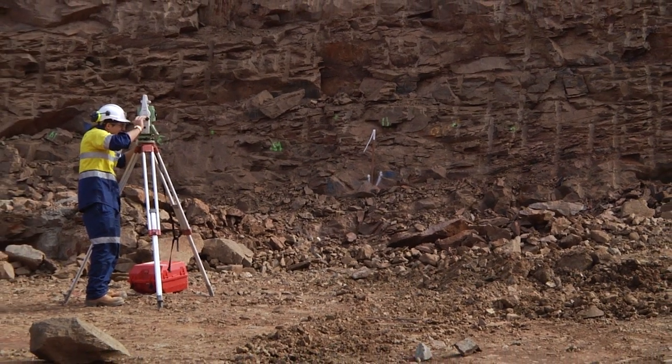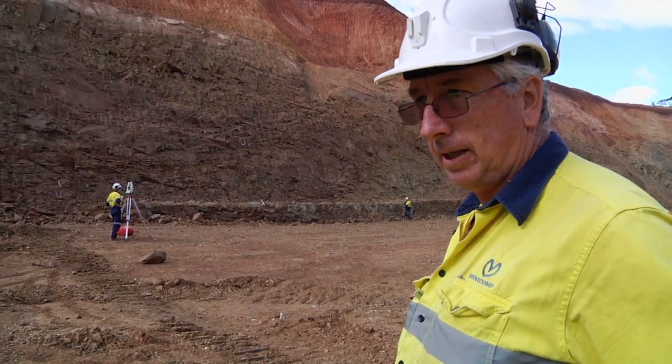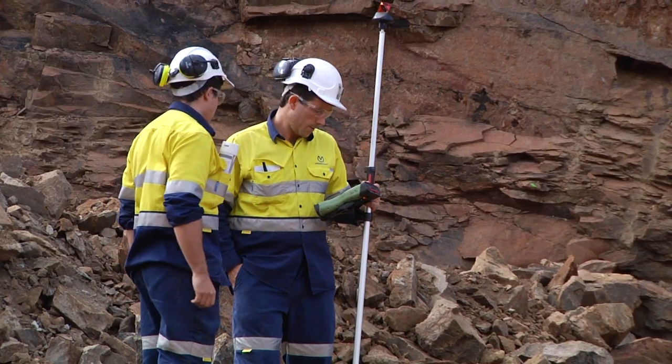We've got a junior who's three to four months into pit life, now teaching another junior who's up and running. So he's getting the physical aspects of the surveying and will be learning the software aspects in the next two to three months.